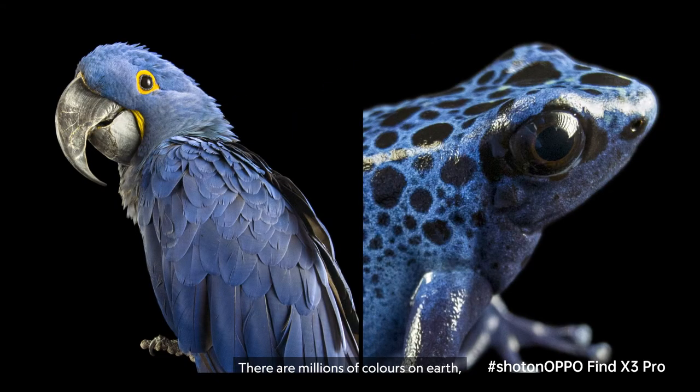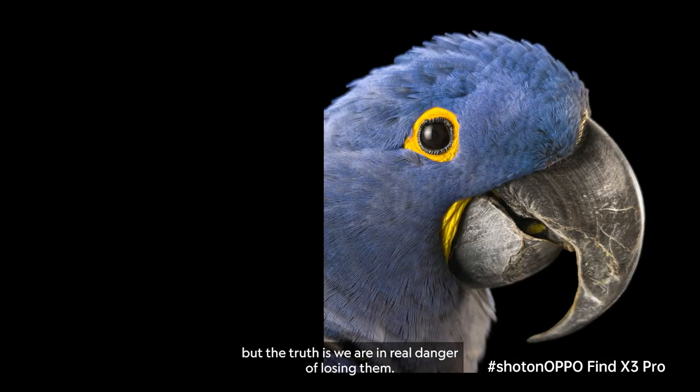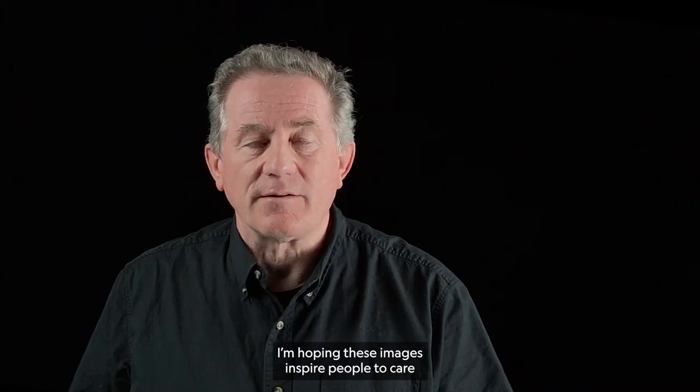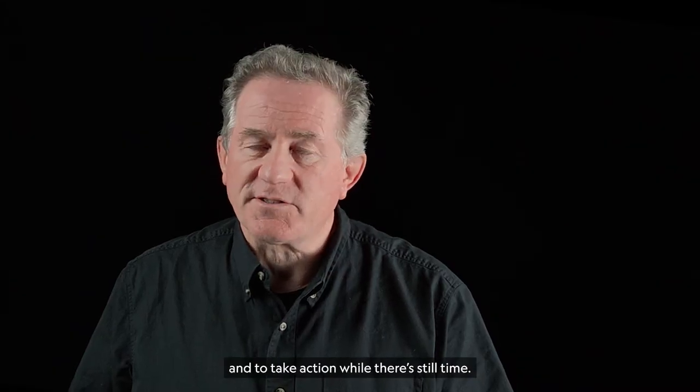There are millions of colors on Earth, but the truth is we're in real danger of losing them. I'm hoping these images inspire people to care and to take action while there's still time.